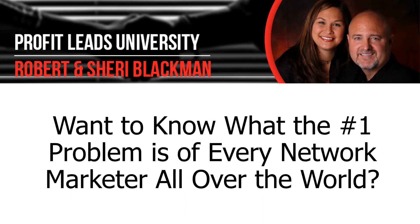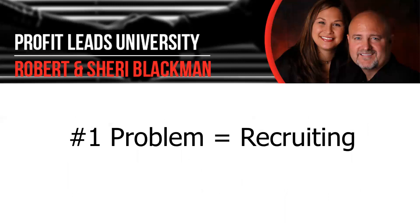Want to know what the number one problem is of every network marketer all over the world? We know because we consult with presidents of companies, top distributors, and we also have our lead business, so we talk to people all the time about their problems. Well, here's the number one problem in the world: recruiting.